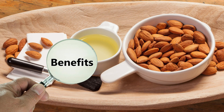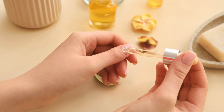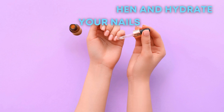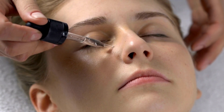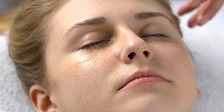But the benefits of almond oil don't stop there. It can also be used as a makeup remover, gently and effectively removing even the toughest waterproof mascara. Almond oil is also a fantastic cuticle conditioner, helping to strengthen and hydrate your nails. And if you struggle with dark circles under your eyes, almond oil can be your new best friend — just apply a small amount to the affected area before bedtime and let its natural properties work their magic.